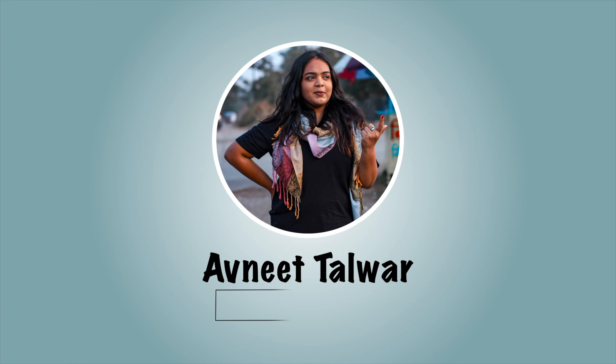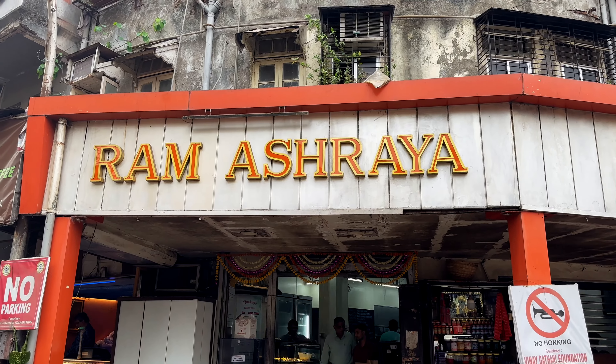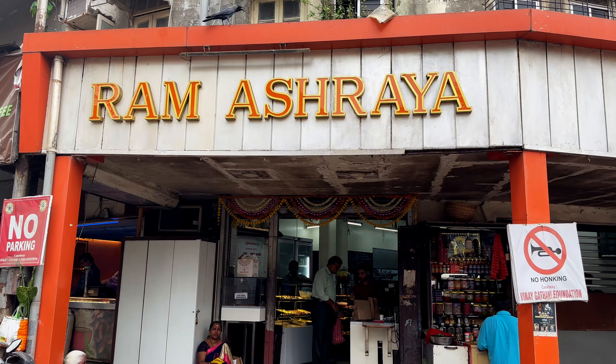Hi guys, welcome back to my YouTube channel, or hello if you're new. This is Avni Talwar, and today I have come to Matunga to discover its breakfast joints. Matunga is known for its rich culture and South Indian breakfast spots, and that is what I'm going to cover. So without wasting any further time, let's get started.